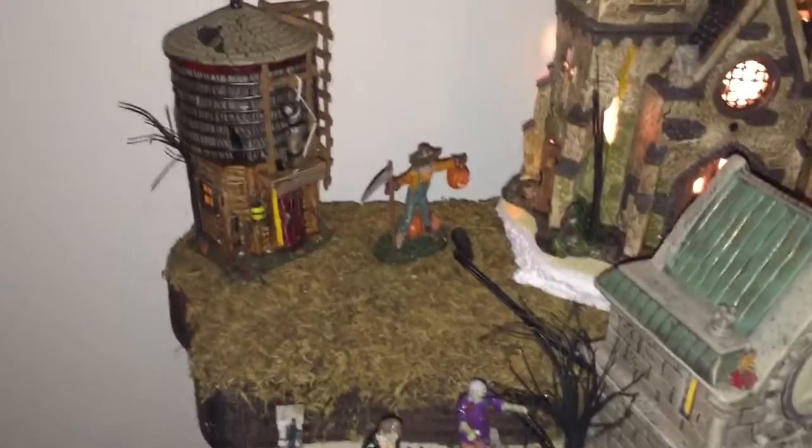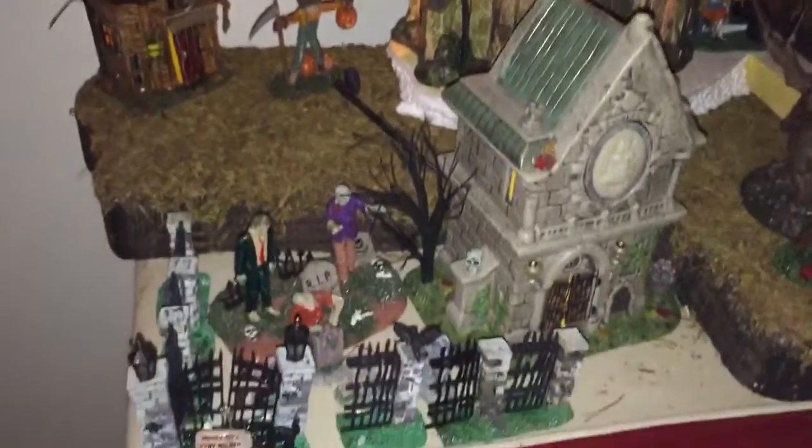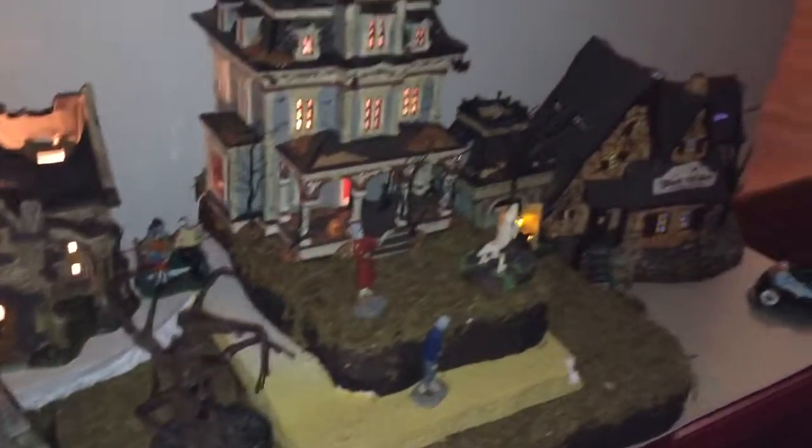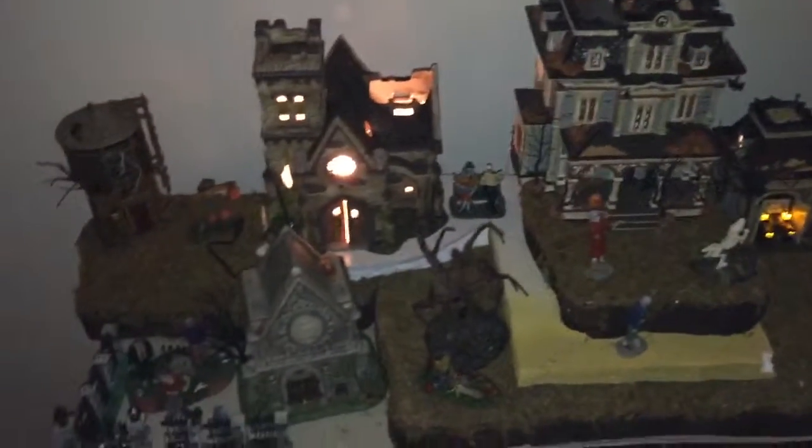In the back we've got the water tower and a scarecrow — that's a Lemax scarecrow. Our zombies are Lemax while the rest is Department 56. So that's it. We're looking to expand on this and maybe next year we'll have a better update with a bigger town.